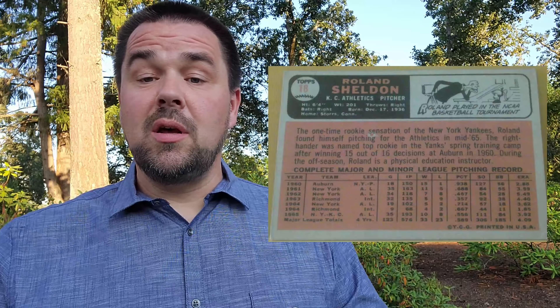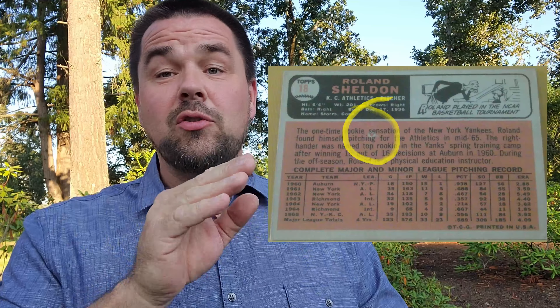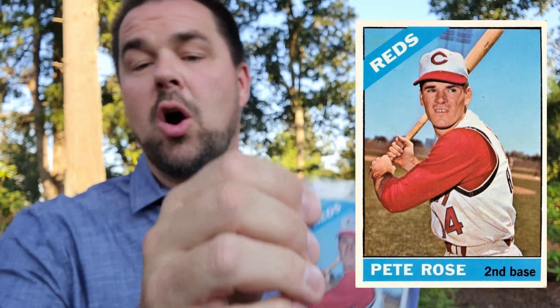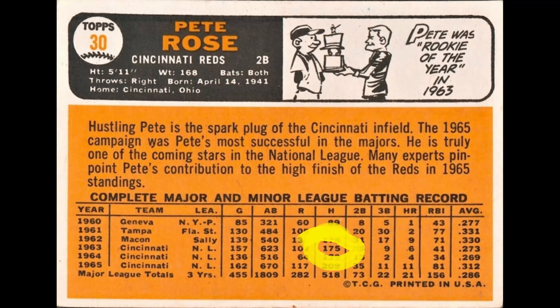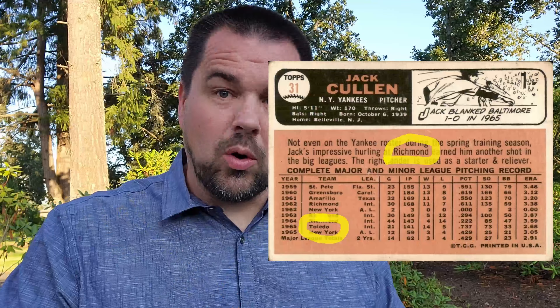Card number 18, Roland Sheldon. There's a white donut — actually called a bagel online — on the back under the first and second line of text. Number 30, Charlie Hustle, Pete Rose. Cool-looking card. On the back, it says he had 175 hits in 1963 — that's wrong, it should be 170. That was not corrected. Number 31, Jack Colon — uncorrected error. It says Richmond on the back; it should be Toledo, where he played.